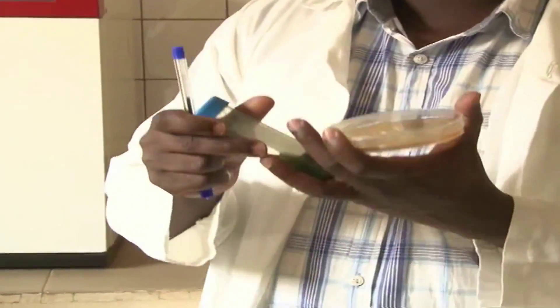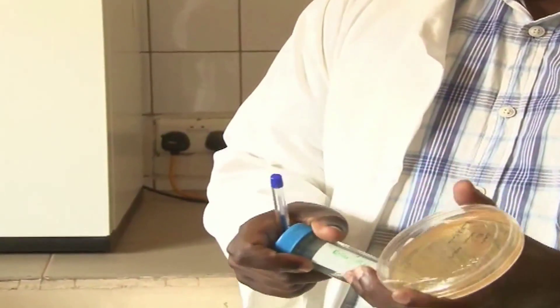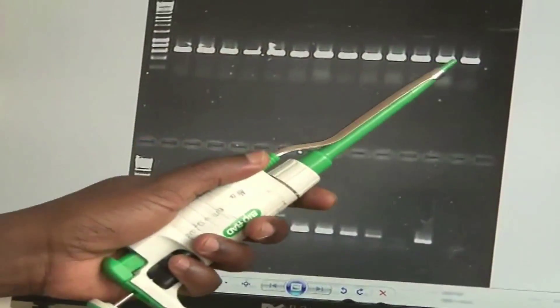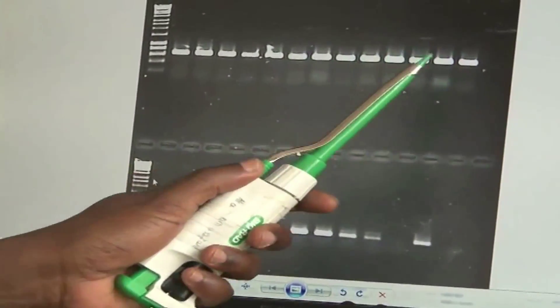Biotechnology is a range of methods that can be used to alter living organisms to improve plants or animals and also aid in drug production. Questions about its safety are frequent and many. If we can revise the application of leadership at grassroot level and do a lot of sensitization of the masses to understand their role, I think we can come out of this quagmire of food insecurity at homestead level.